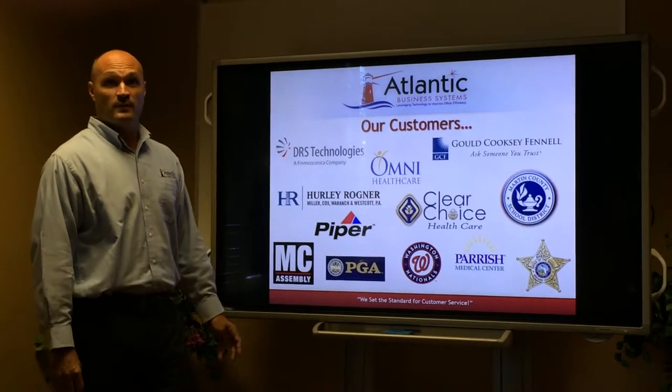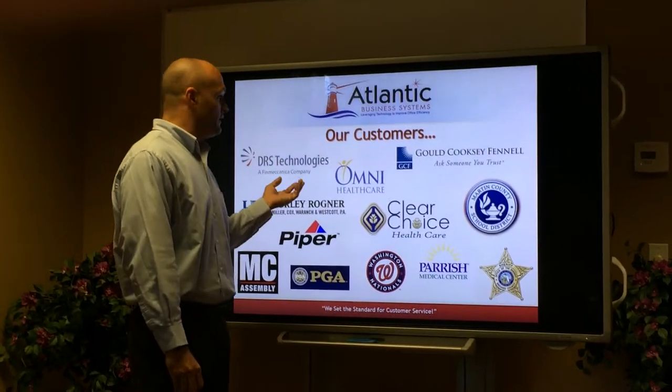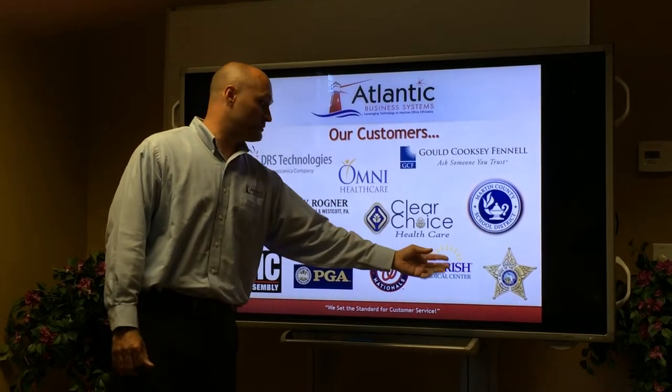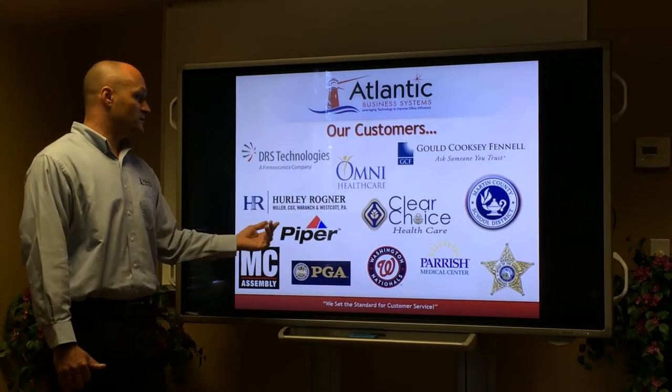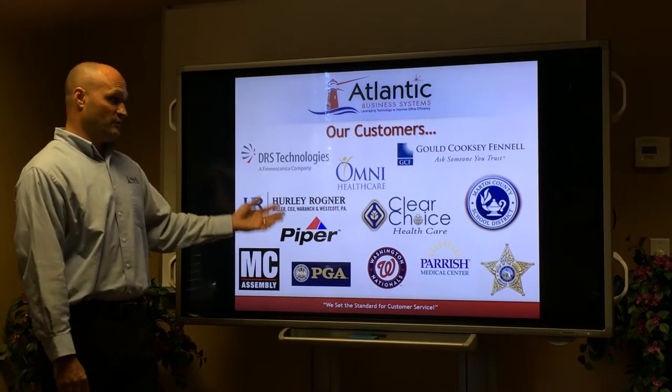This slide I like to call the company we keep — these are our customers. Right here in the local area: Martin County School Districts, Brevard County Sheriff's Office, PGA of America, Washington Nationals, Piper Airlines, are just some of the few you see here.